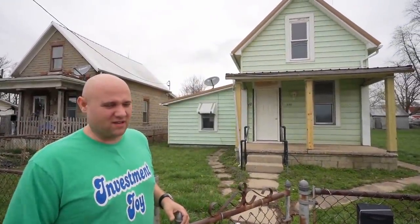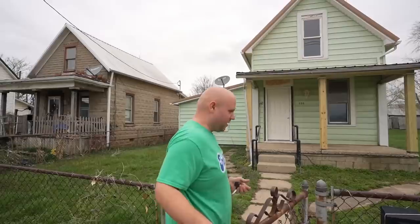I paid $23,000 for this house. I initially put $10,000 in it, probably $10,000 more over the course of nine years, and we're in the process of putting another $1,000 in it. We just had a house sell down the street in worse shape than this for $110,000.